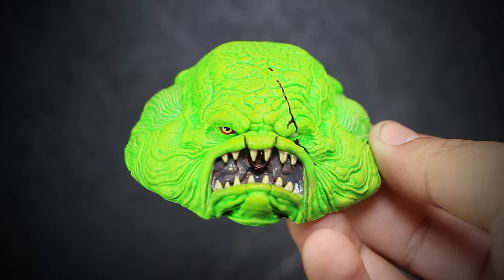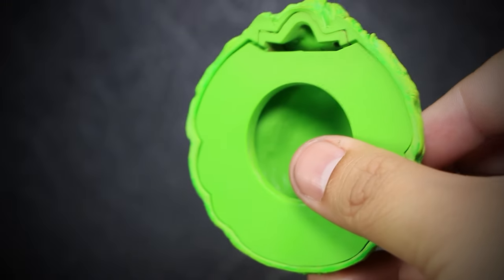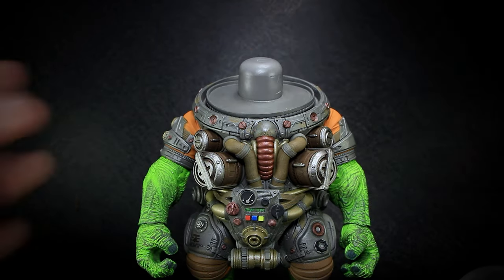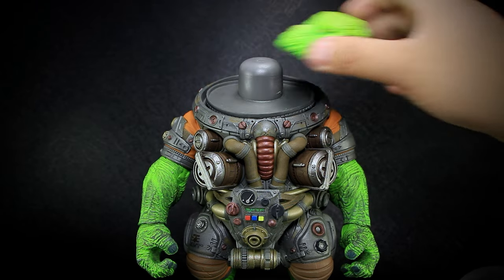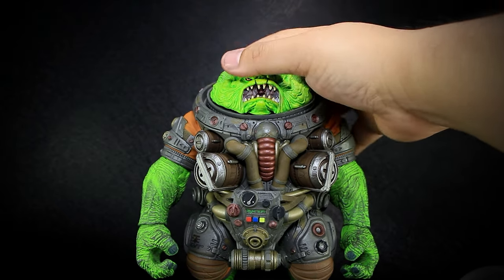We get an alternate head for Slog — an open mouth roaring expression, with the same giant socket at the bottom. To install the alternate head, you first remove the dome and easily slide off the original. One thing to note is that the head is extremely loose and just slides off on its own, not being secure at all. Afterwards, you can easily socket in the new head, with the same rotation as the original.